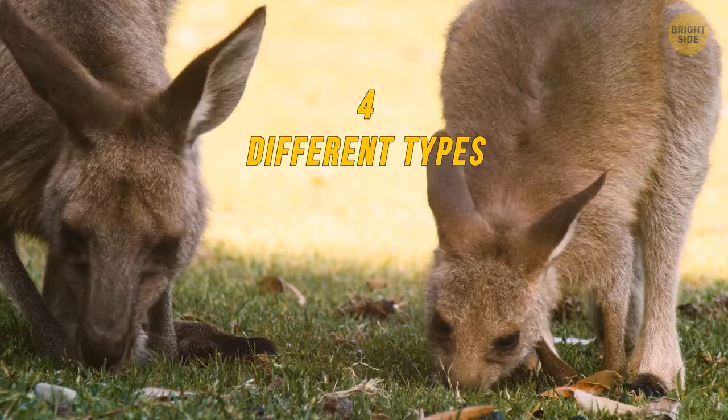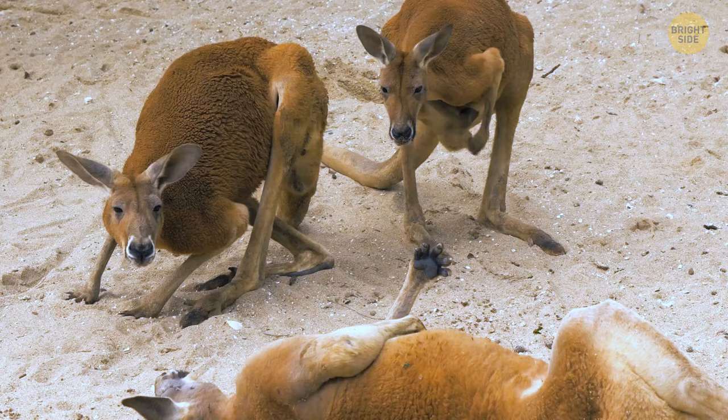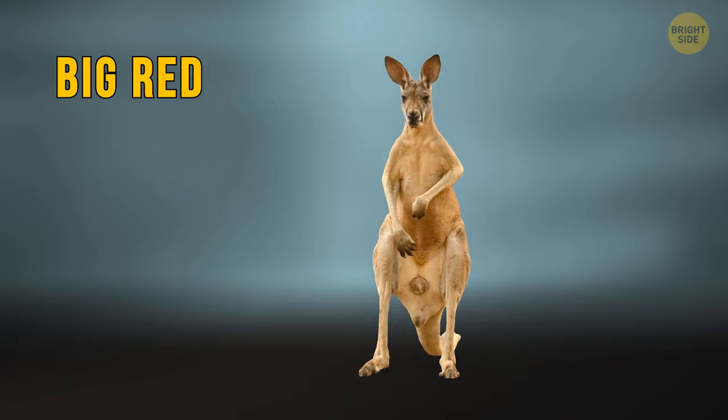The red kangaroo, the largest of all kangaroos and all terrestrial animals in Australia, is found throughout the mainland, though generally in deserts and open grasslands. Nicknamed the big red, it can stand as tall as six feet and weigh up to 200 pounds.